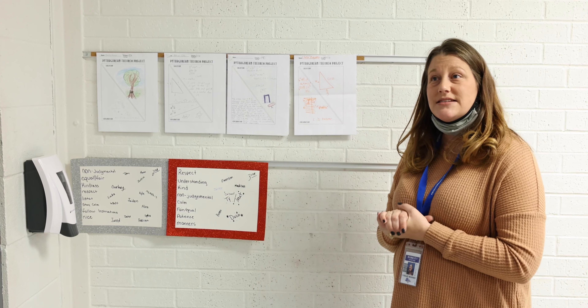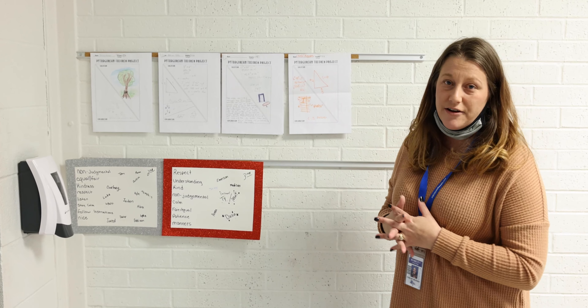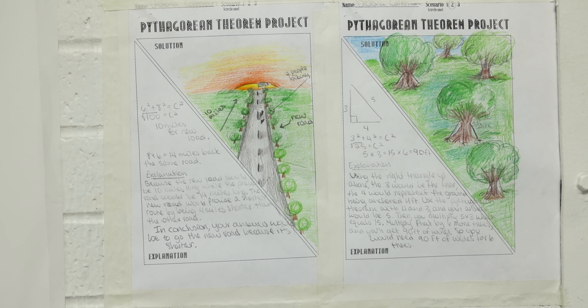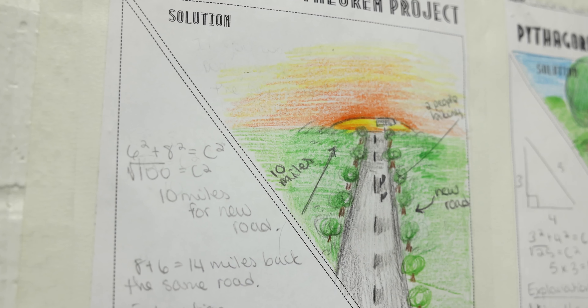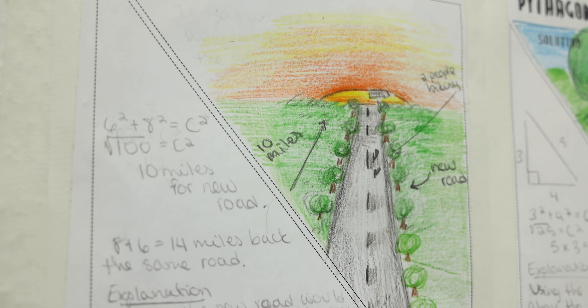Hi, my name is Shelby Murray. I'm the 8th grade math teacher here at Brains Junior High. In my class, over the past couple of weeks, we've been learning about the Pythagorean theorem and applying the Pythagorean theorem — how we use it in the real world.